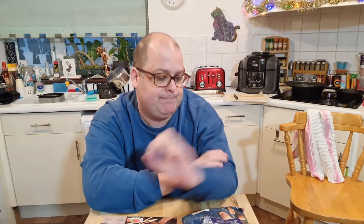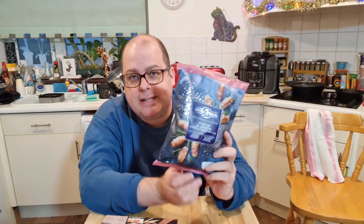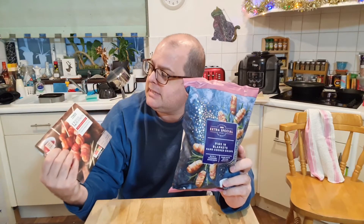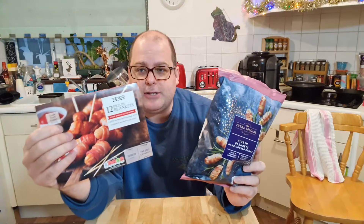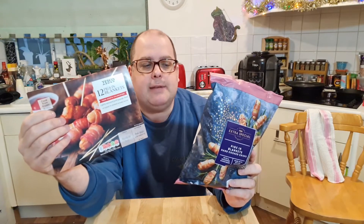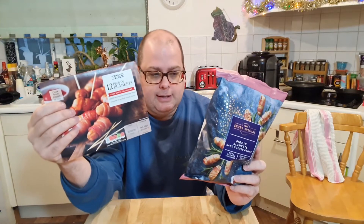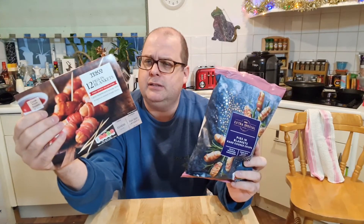Welcome to Bad Food Blog, and today I'm going to be reviewing two products which are really similar. We have Tesco's Extra Special Pigs in Blanket Crisps and 12 Pigs in Blanket from Tesco's. Obviously they should taste fairly similar, but I have a feeling they're not going to taste anything alike, because that's a crisp flavouring and this is a real thing.